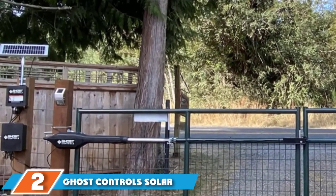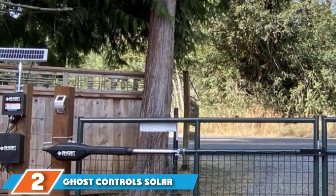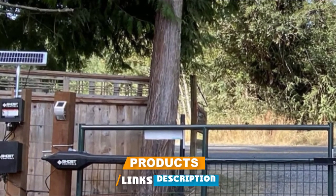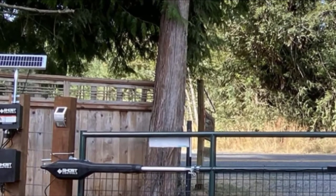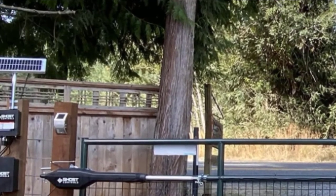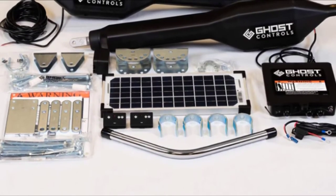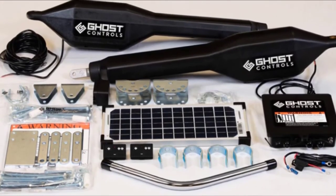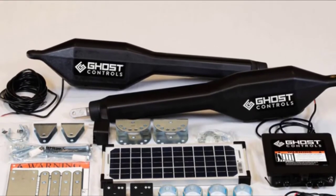Moving on to number 2, the Goost Controls Solar Dual Automatic Gate Opener. With its ability to open two gate panels without the need for wiring, this automatic gate opener is a worthy option for residential homes or rural farms. This setup includes two separate control arms, each of which can handle gates up to 20 feet long. Weight capacity varies depending on the gate's length, from 300 pounds for a 20-foot gate to 900 pounds for a 5-foot gate.